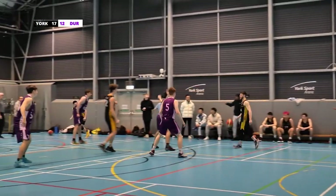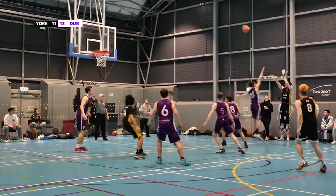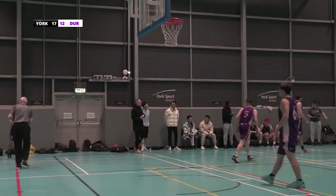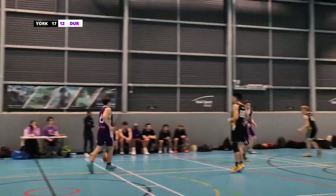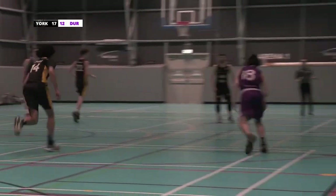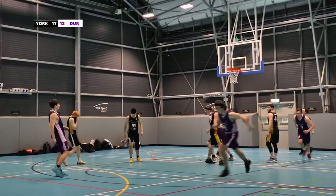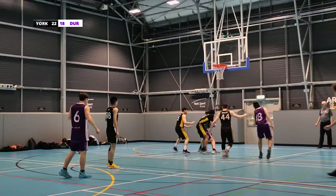Excellent from York there, brilliant. Takes a shot from the outside — oh, unlucky, would have been a beautiful shot. Excellent defence from number 8 there, just can't quite dribble all the way. 19 seconds left — so close from Durham there.